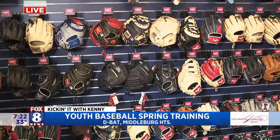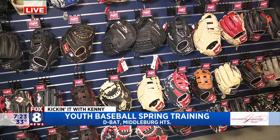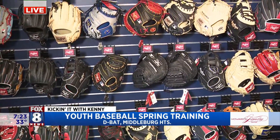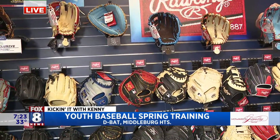So we're an authorized Rawlings dealer. Our entire facility is filled with Rawlings and Mikan products. We focus on baseball, fast pitch, and slow pitch. And like we were talking about with the Franklin gloves, you look at the difference between what it used to be and where it is now — there are so many different options and different types of material.